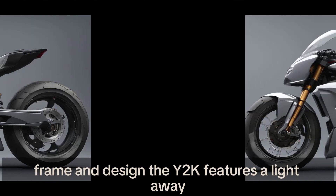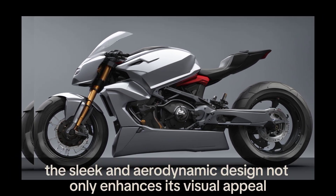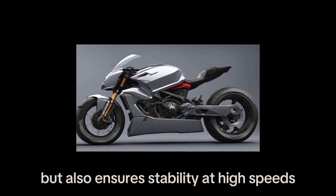The Y2K features a lightweight aluminum frame that complements its high-performance engine. The sleek and aerodynamic design not only enhances its visual appeal but also ensures stability at high speeds.